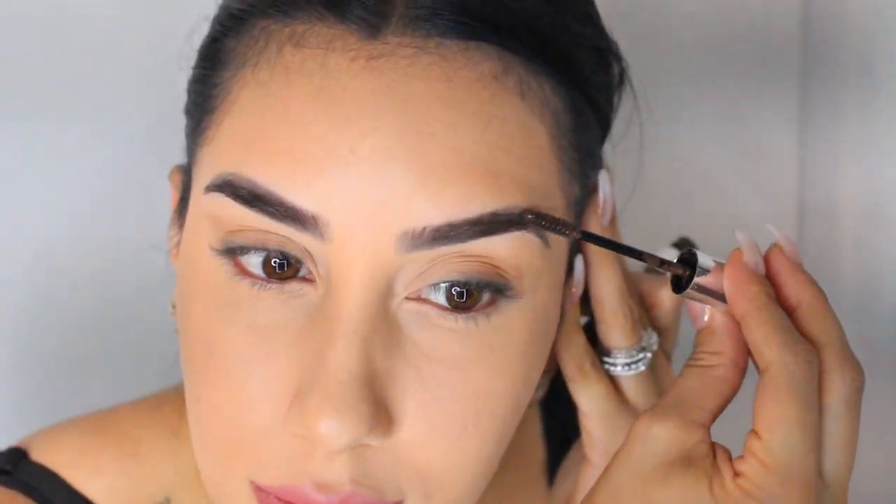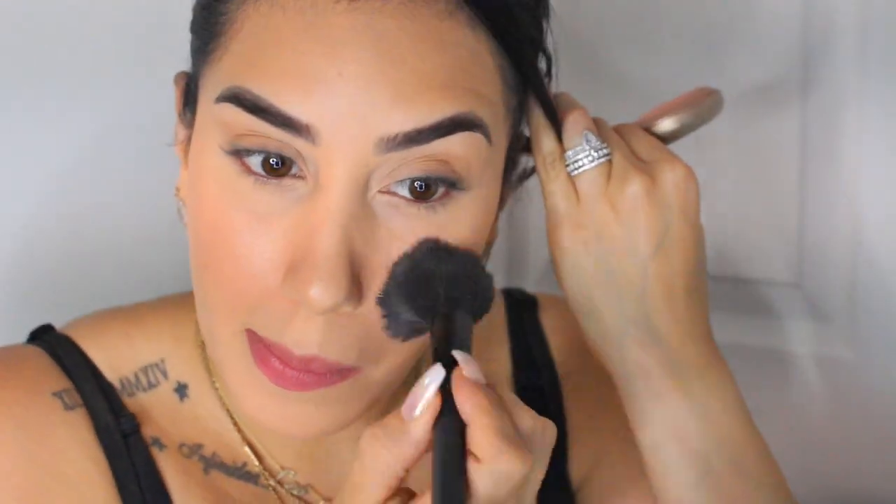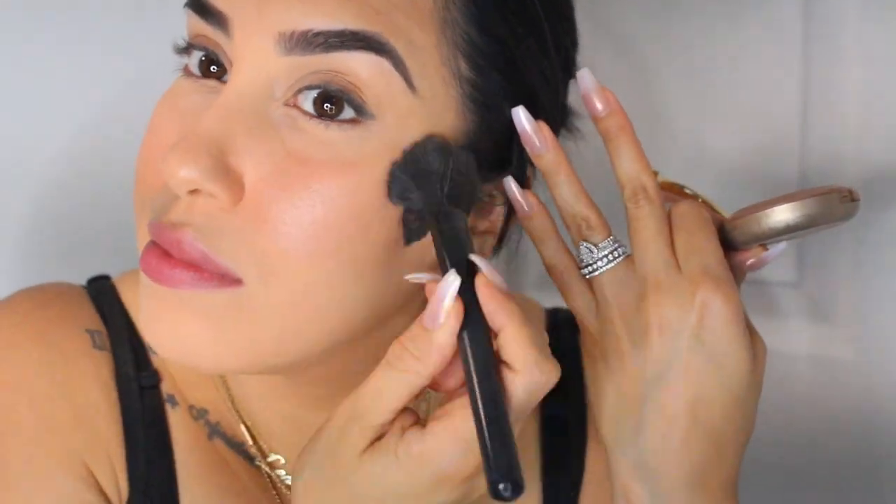The product I'm using next is pretty much the game changer of this entire makeup tutorial. This is a drugstore blush by Milani in the shade Luminoso. It gives the most beautiful glow to the skin — it makes you look so flushed. I like to apply it on my nose and on my cheeks. It kind of looks like you spent the day out in the sun, making you look very healthy. I love this product and I have not stopped using it.